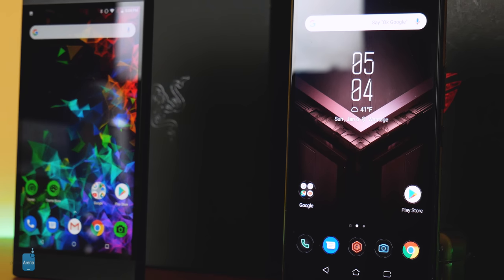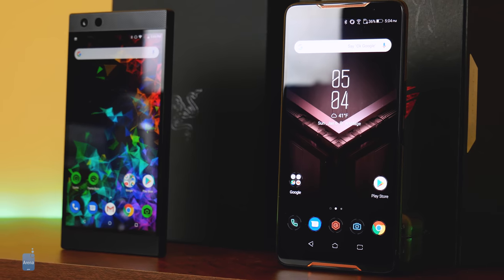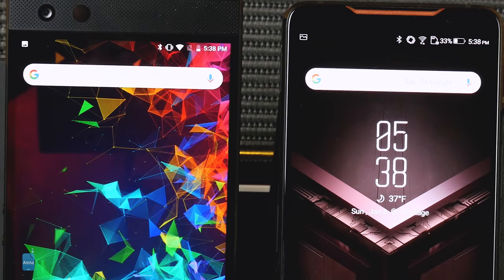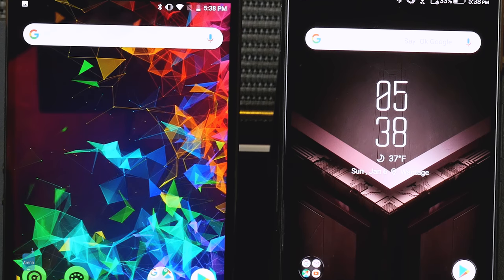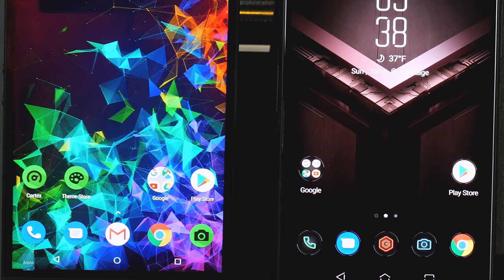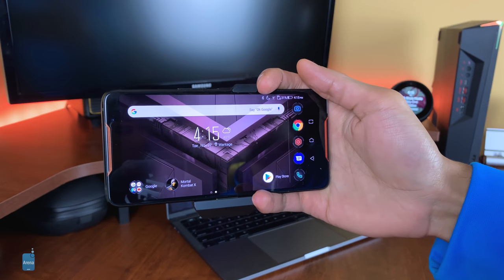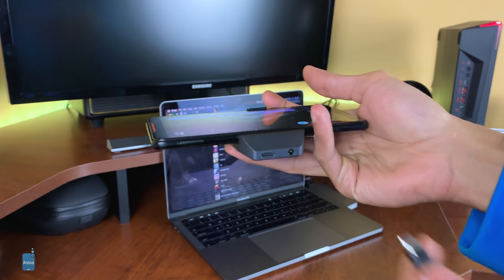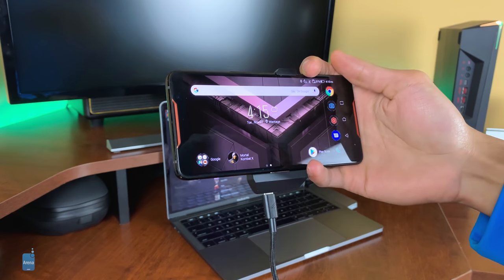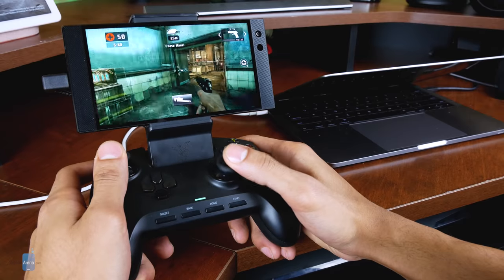Gaming on phones has made leaps and bounds in becoming an experience many people can deeply enjoy, but there are still a few aspects that could use some help. Asus is well aware of this, and has tackled a good amount of these shortcomings in mobile gaming with various accessories for the ROG Phone. The company offers six different ROG Phone-specific peripherals that aid the ROG in gaming longer, cooler, more comfortably, and in more versatile yet familiar ways — one of which even comes in the box with the phone. This is in comparison to the Razer Phone 2, which only has one accessory for gaming, sold separately.